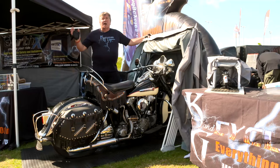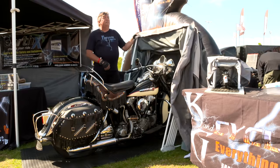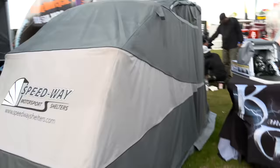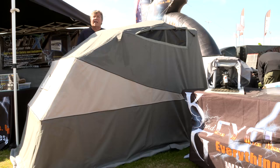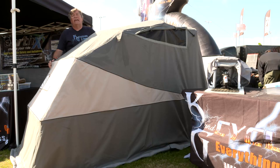You come home, you want to protect your bike — you pull it into the Speedway Motorcycle Shelter and you just simply close the door. This motorcycle is protected from the elements, from the wind, from the rain. If this is anchored down, it'll actually take a 60 mile an hour wind.